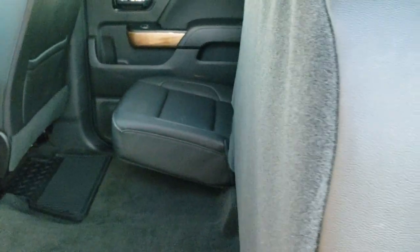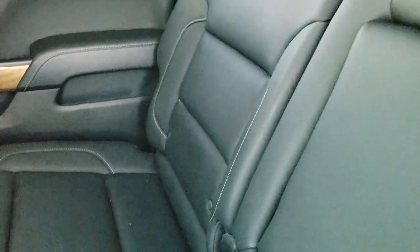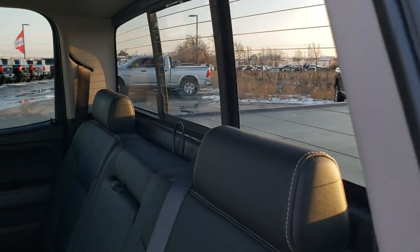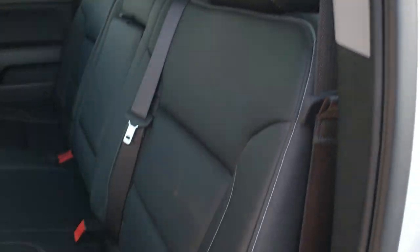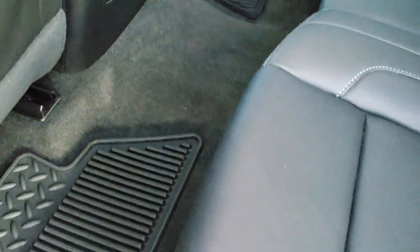We'll take a quick look at the back seats. These seats fold up like so, and also fold down nice and easy — they don't have a lock or anything, which is nice. Has the LATCH child safety system for all your child car seat needs. And your power sliding rear window with the built-in rear defrost. No rips or tears in those back seats, and we do have the all-weather floor mats back here as well.